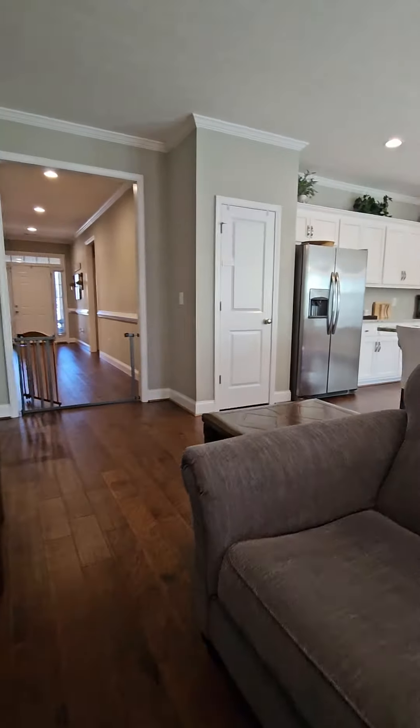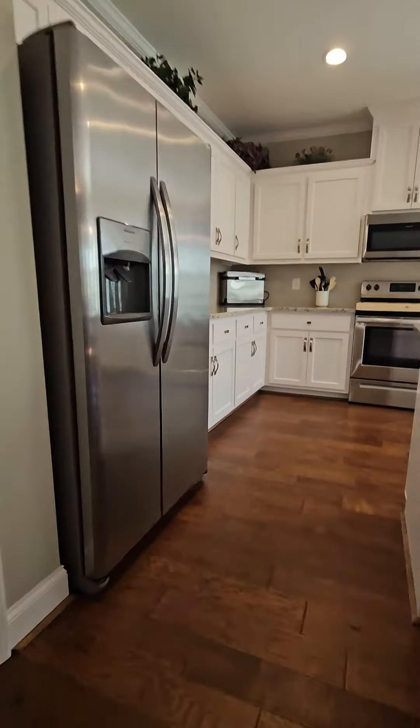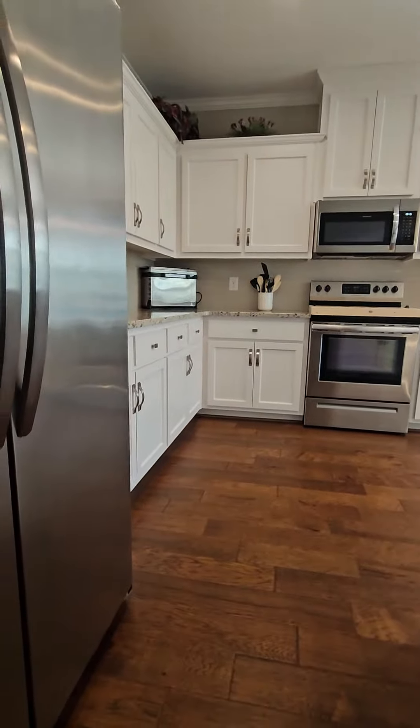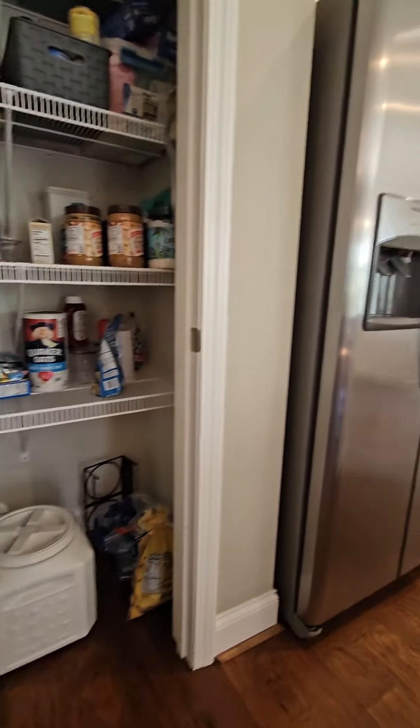Let's check out the pantry. It's a decent size pantry.